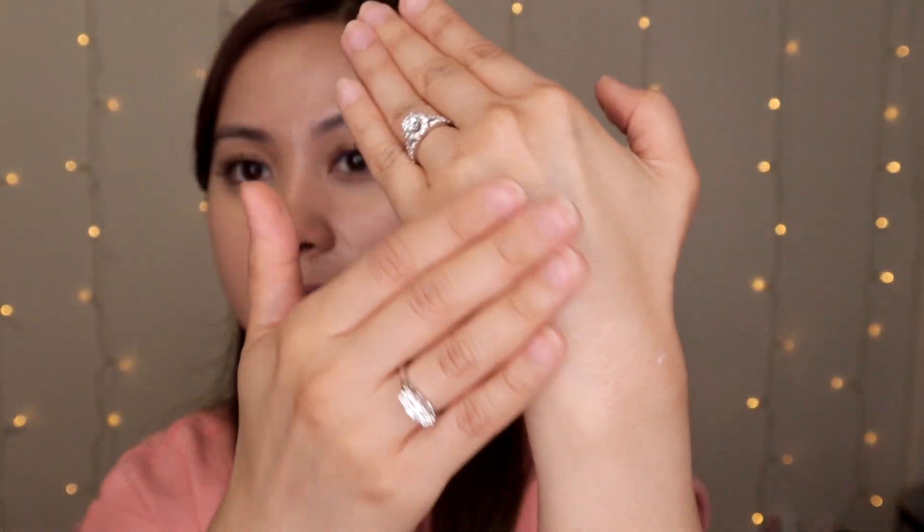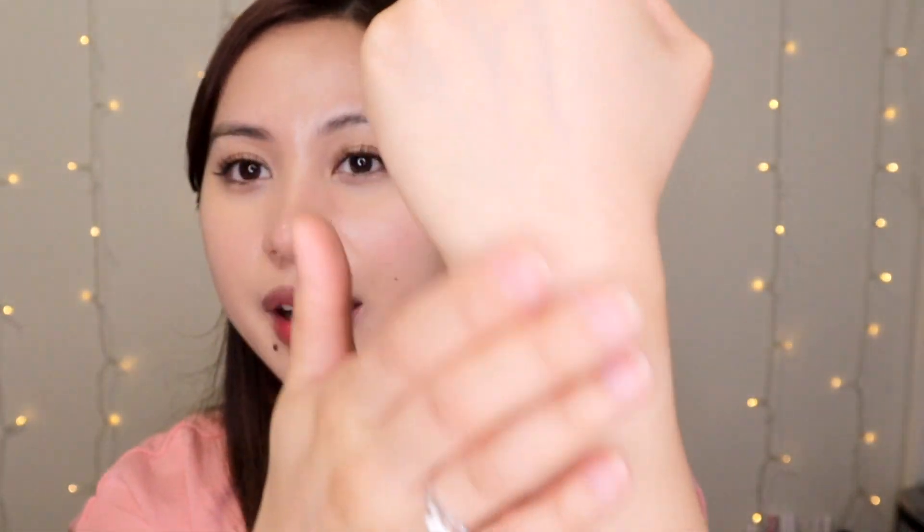This cream is very hydrating so you don't need a lot. I just get a small amount and mix it between my fingers first, because the consistency is quite thick. The warmth of your fingers helps dissolve the product, and then you apply it to your face very lightly and dab it on. It feels very soft.